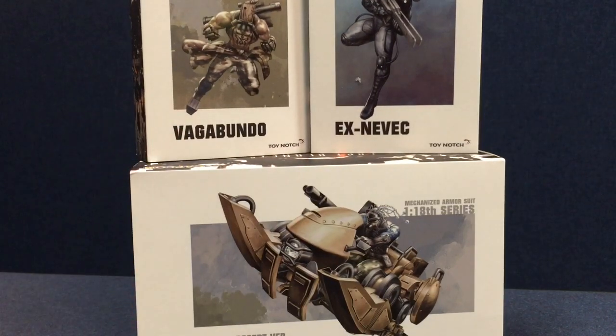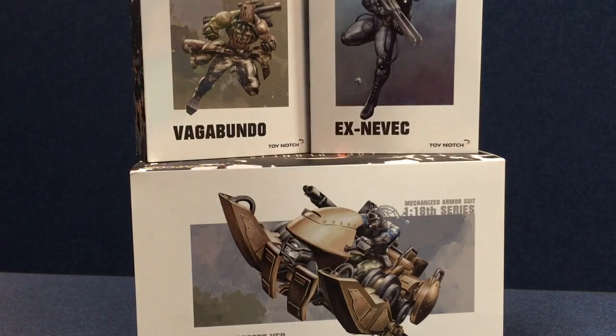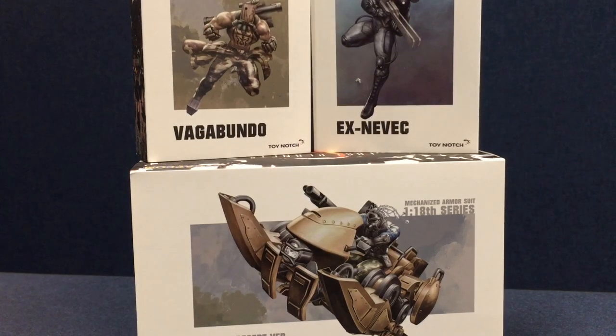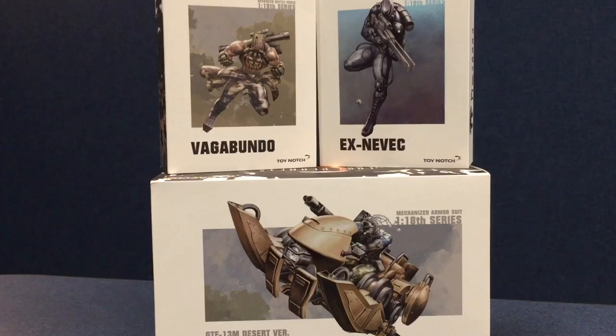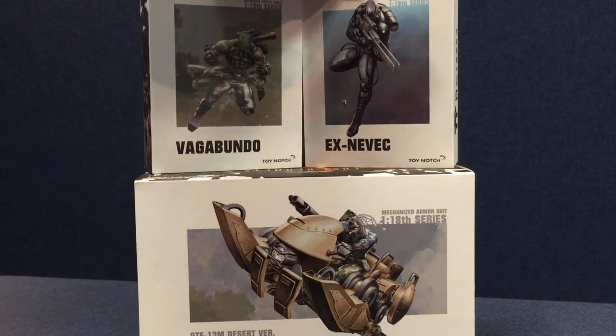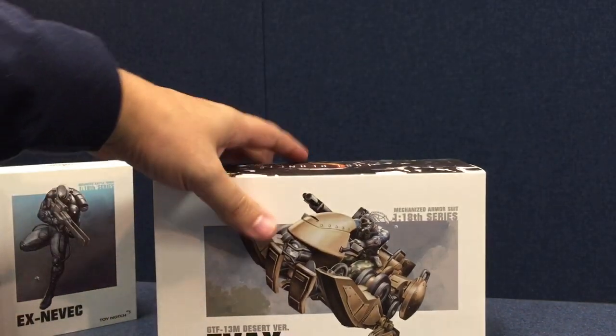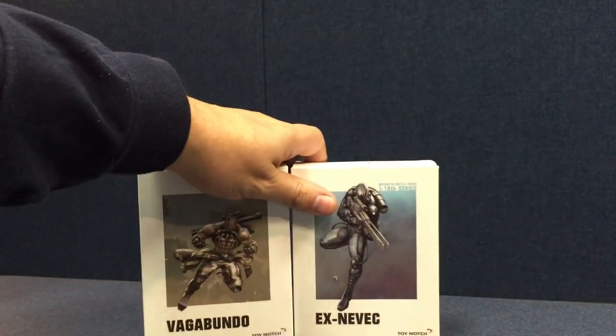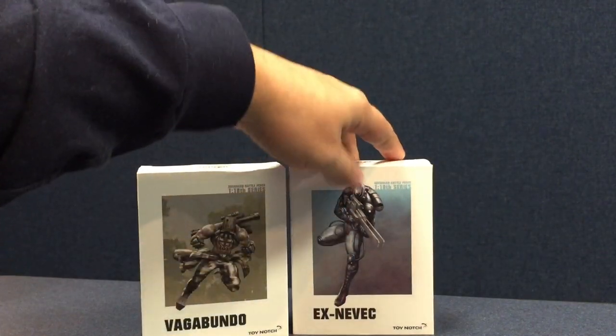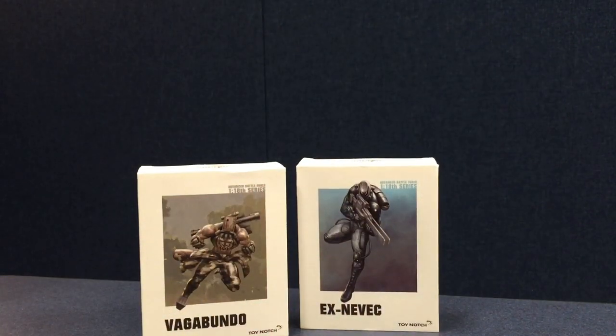I've got those here today, and they are the 1/18th scale — which is roughly G.I. Joe scale — figures, fully licensed figures from Capcom's Lost Planet series. So you've got the Vagabundo, X-Nevic, and the EVAX vehicle mech, which we'll look at. I'm not going to do a full review on these. There is a full review up over at Fighting 118th — they've got some samples as well and you can check out their thoughts.